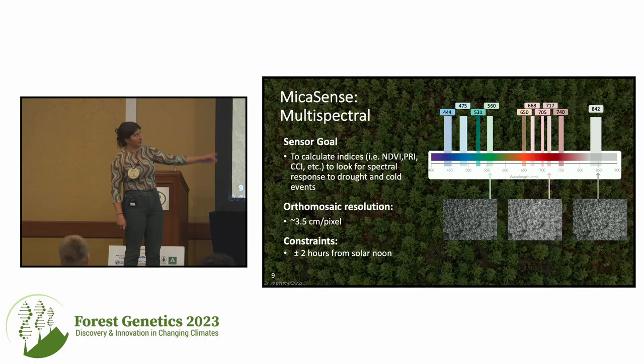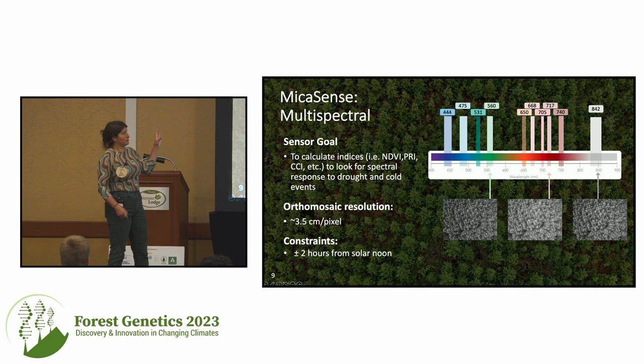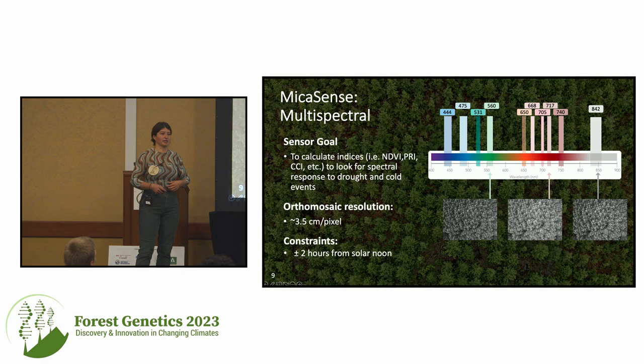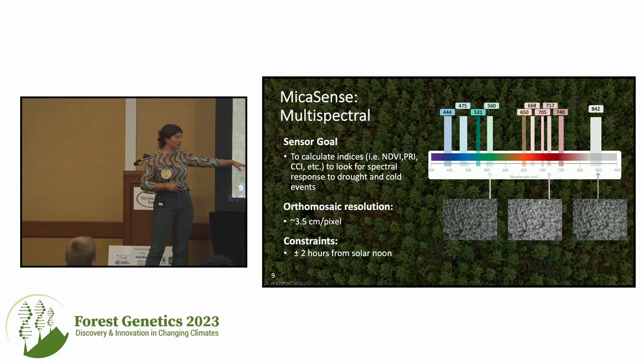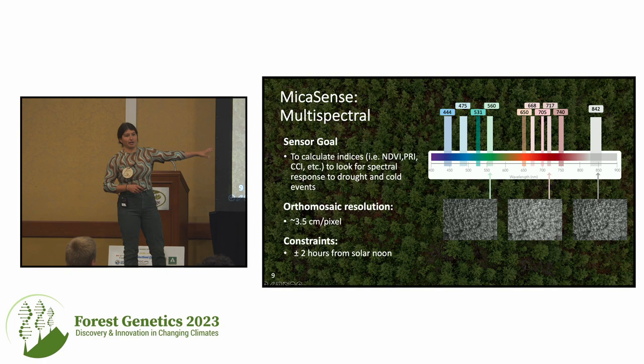Next we have our MicaSense — the multispectral camera. There are ten very specific bands on this camera, originally designed for agriculture and now used often in forestry to look at different stress responses in plants. The goal of this sensor is to calculate different indices that can be synonymous with different stress responses, to look for a spectral response to drought and different cold events. An orthomosaic is essentially one large stitched image created from all the images your drone takes — you can actually extract a 3D point cloud from it, which is called digital aerial photogrammetry. This sensor falls within the constraint of plus or minus two hours from solar noon because you really want to avoid shadowed pixels when calculating these indices.